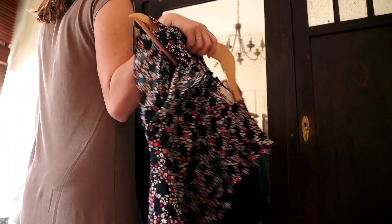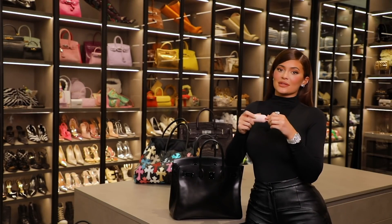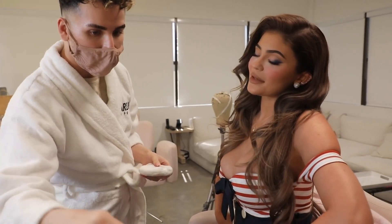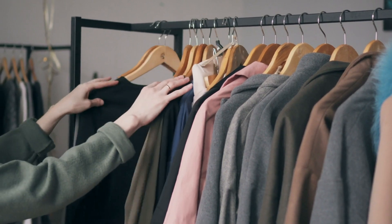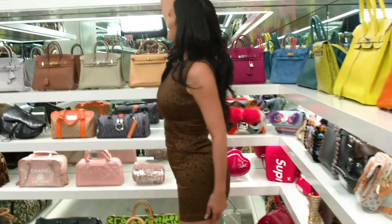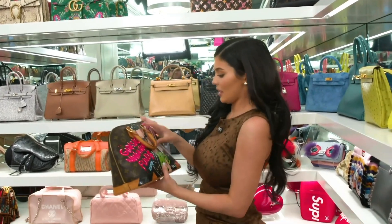Nothing quite completes an outfit like a purse — especially if it's a bougie, expensive one. Kylie has enough to choose from, and maybe enough to pick different ones every day. There's a wide range of designs and colors so she can match all of them to her outfits. While most of our bags take little to no room in our closets, Kylie had to build a whole closet only for them. You can imagine how big that collection is.